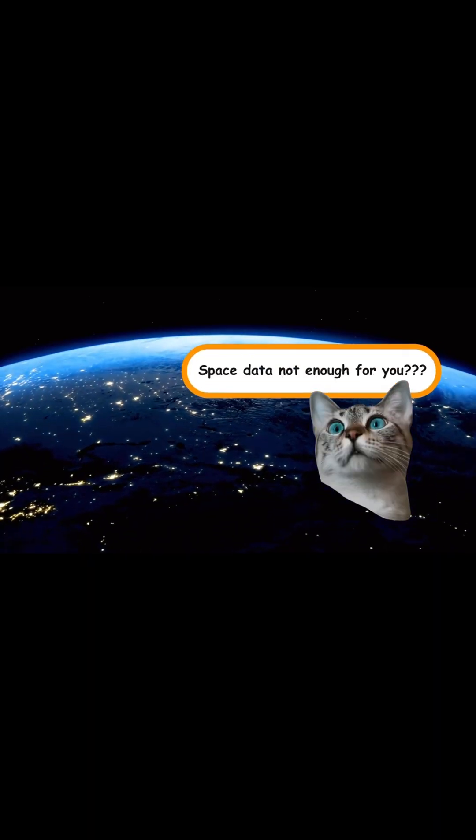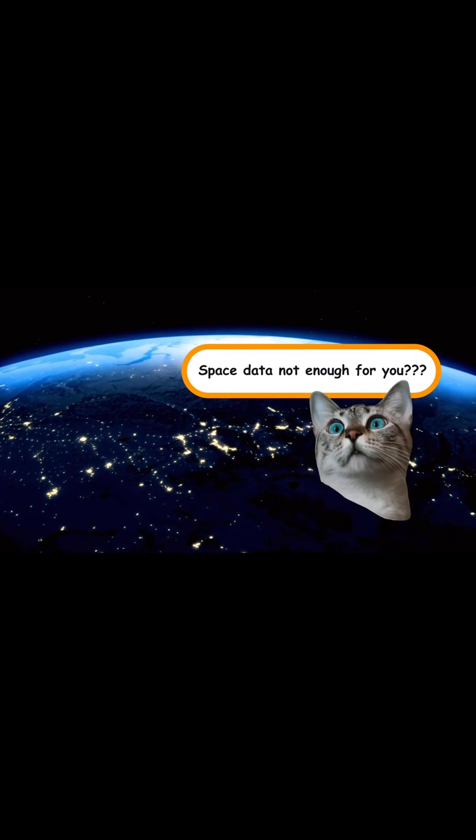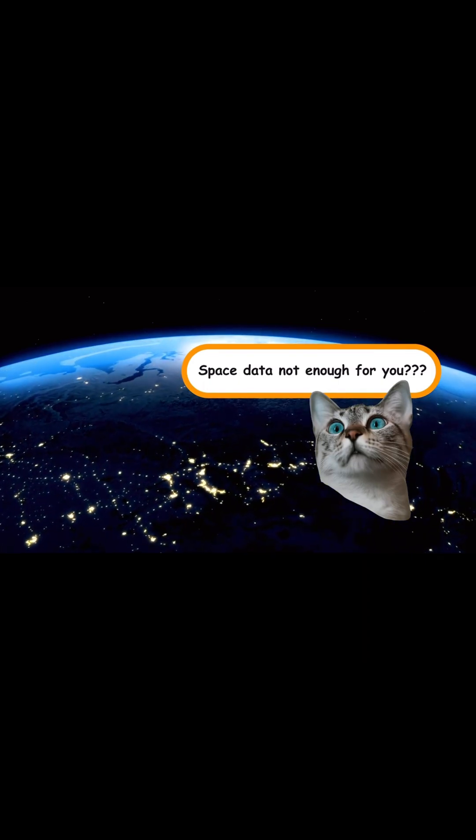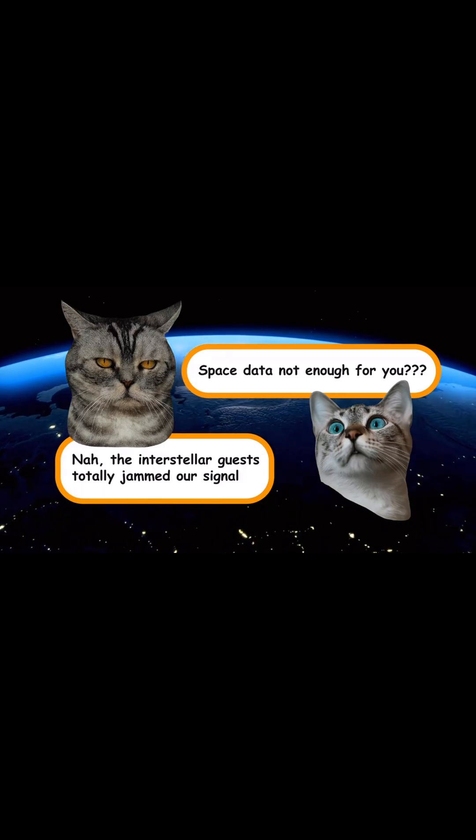Were all those space-based observations still not enough, and do we really need extra observations from Earth as well? Yes, we do. Several types of spacecraft kept watching the 3i Atlas in visible light. First of all, of course, Hubble.